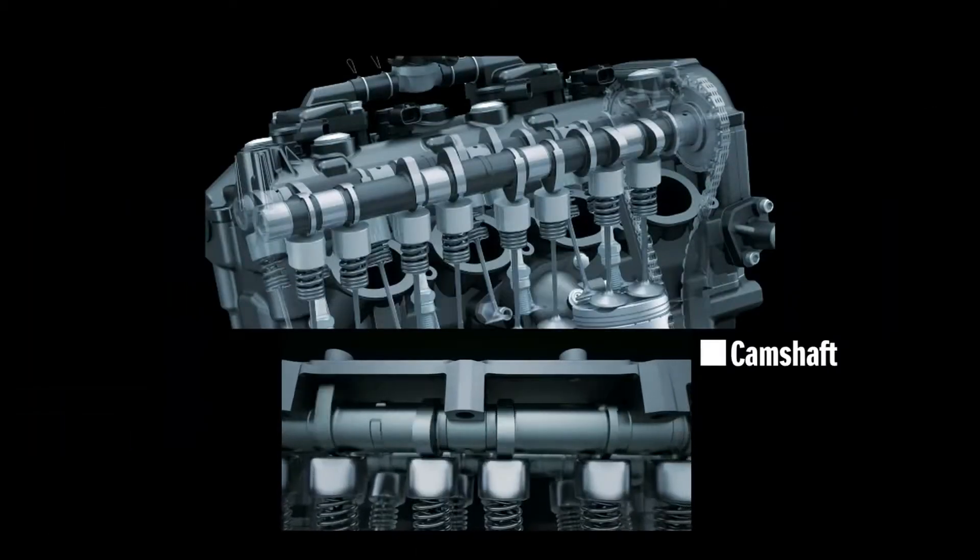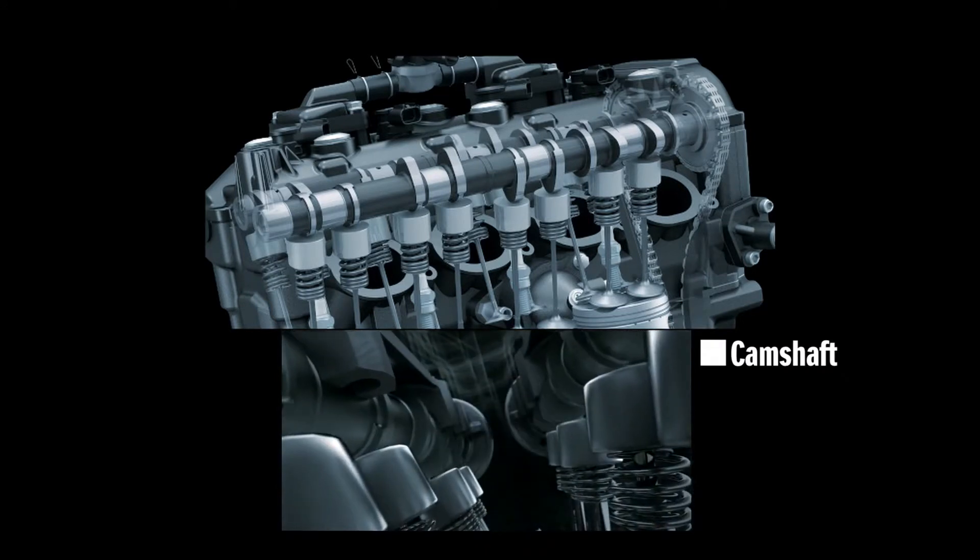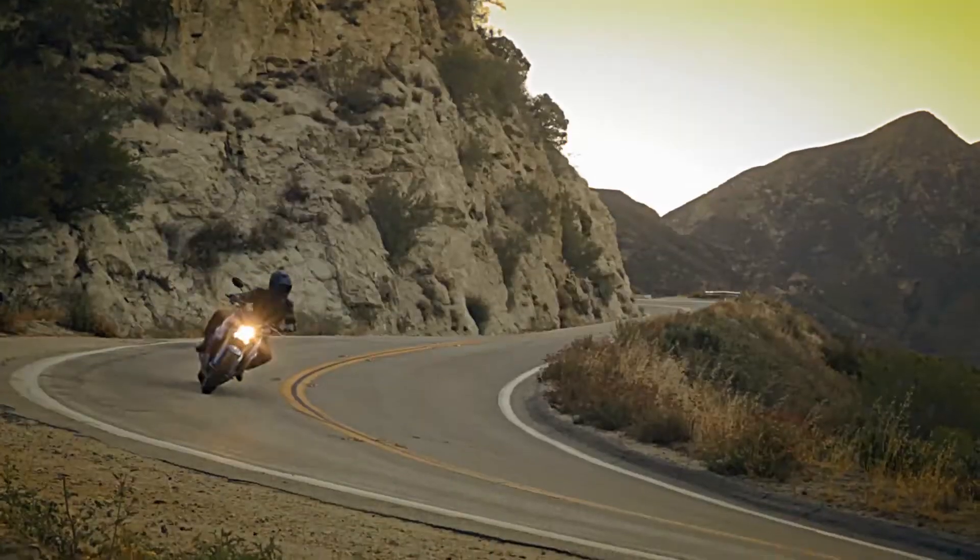The cam profile has also been modified. Optimizing the valve timing delivers engine characteristics that are just as suited to city streets as twisty roads.